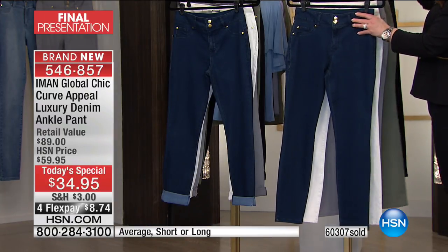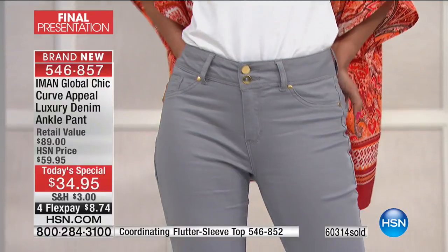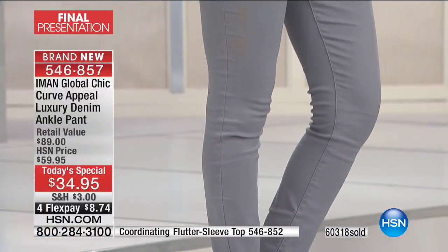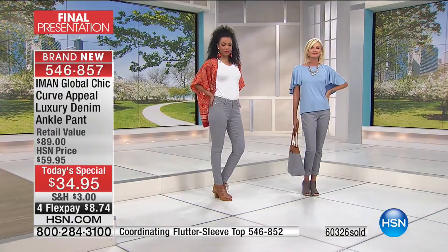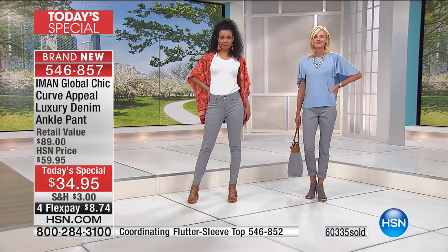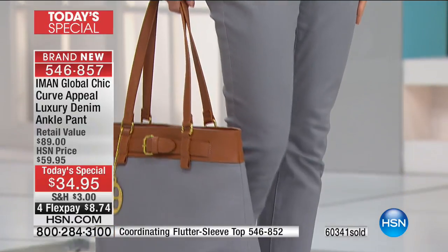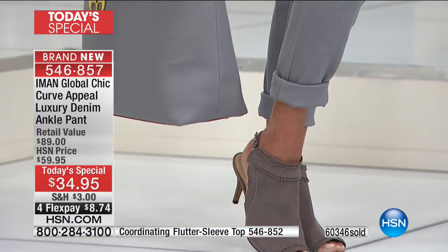There is a reason that Amon is our number one pant princess here at HSN. She thinks of things that make us look our ultimate best. She embraces our curves and makes them look better than ever before. This is the debut of a brand new fabric from Amon. Her Curve Appeal is famous here at HSN — she's letting us fall in love with our denim again. You're going to want to live in this pant.